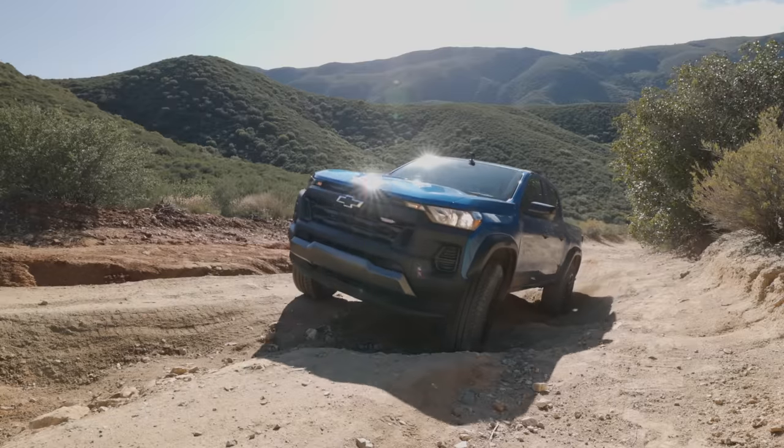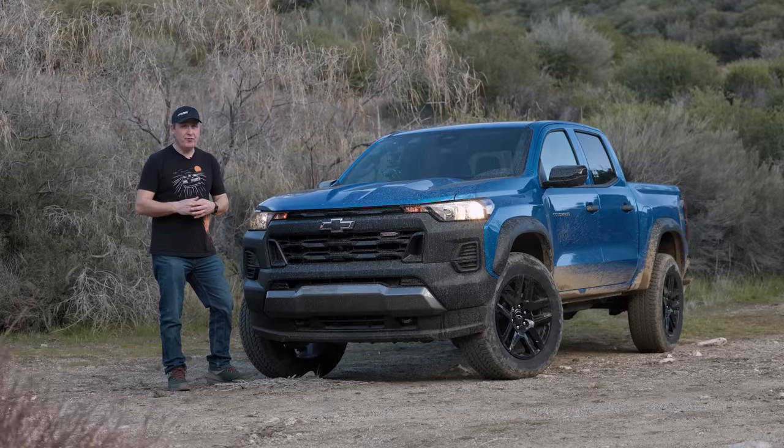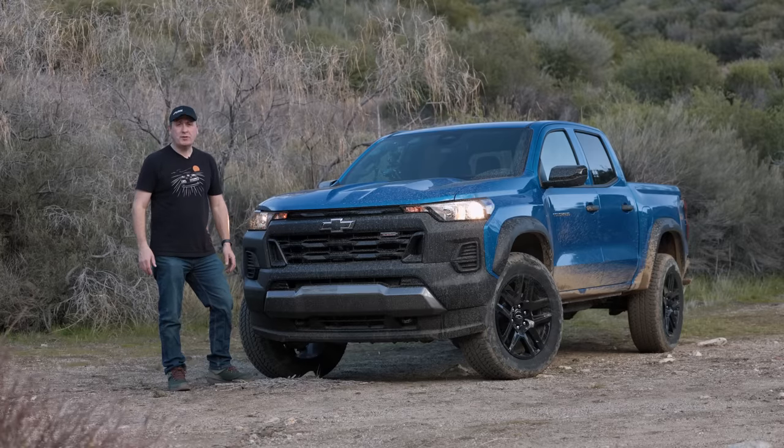This is the all-new 2023 Chevrolet Colorado Trail Boss. Today we're going to test it off-road for the very first time. That's coming up right now on Driving Sports TV.